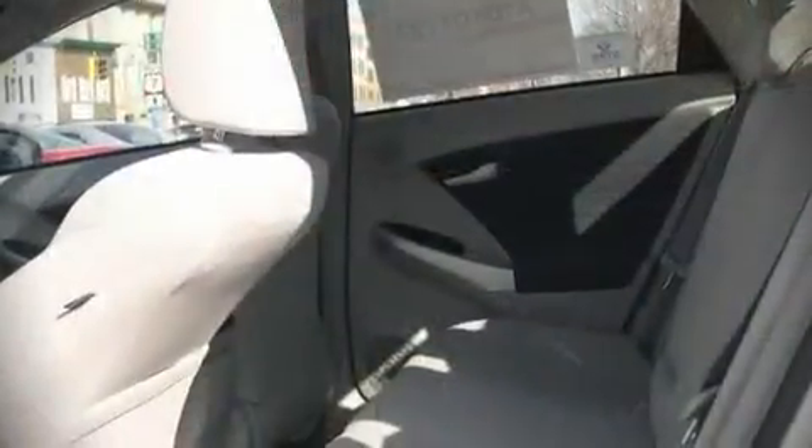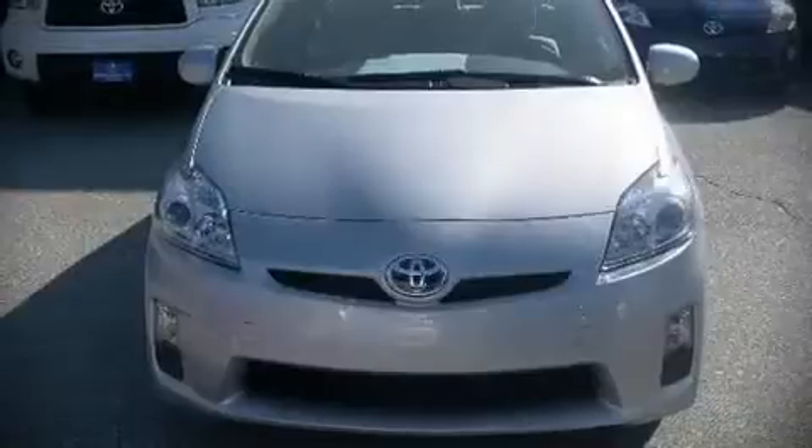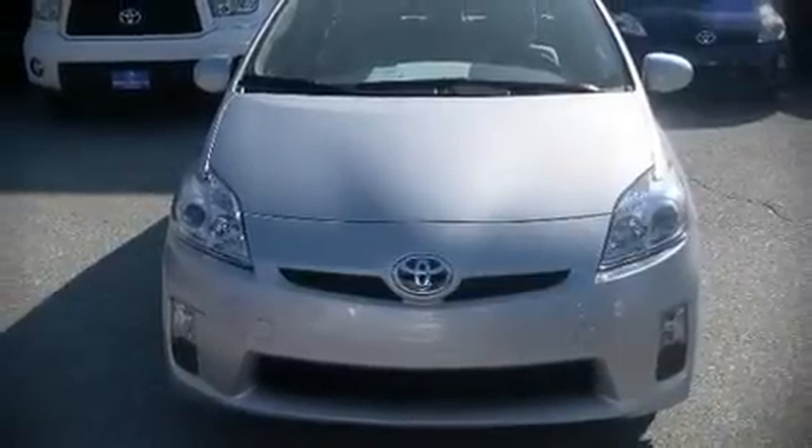Toyota ensures the safety and security of its passengers with equipment such as front side impact airbags, head curtain airbags, traction control, and four-wheel disc brakes with ABS. Electronic stability control ensures solid grip atop the road surface, no matter how challenging the driving conditions.